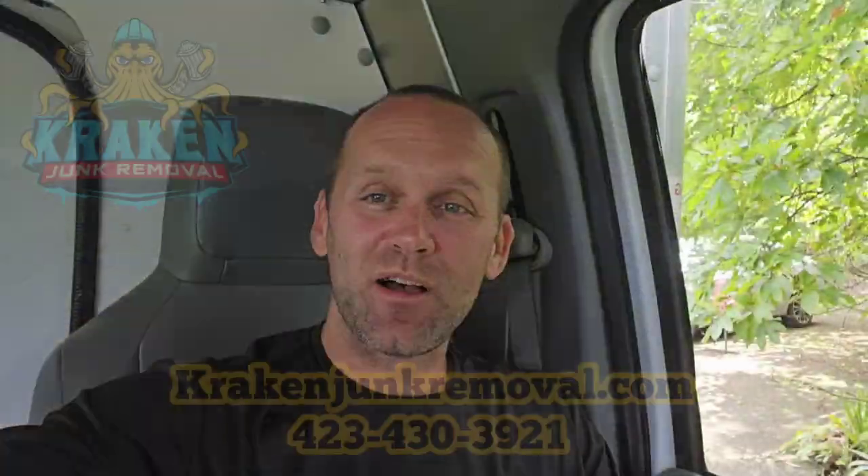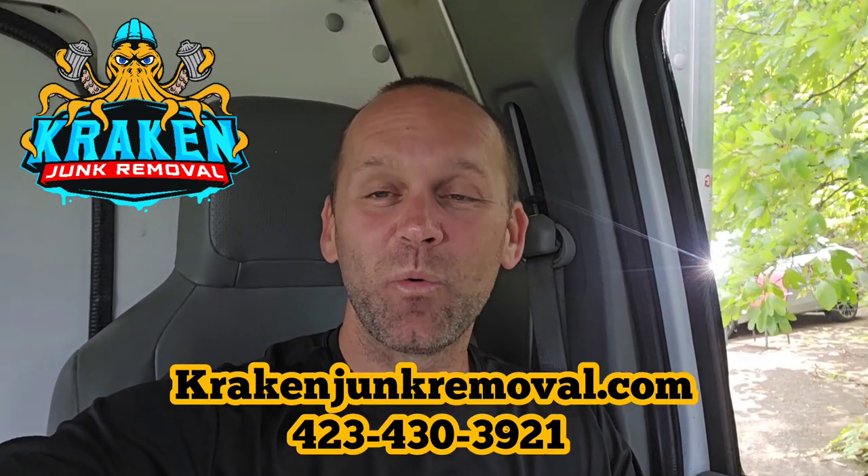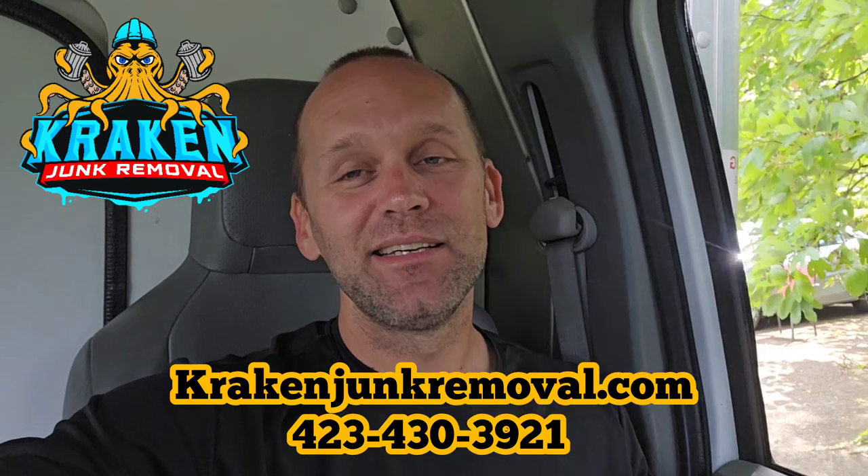Hey everyone, Austin here with Kraken Junk Removal. Today we're excited to help out a customer in Kingsport with a garage clean out. She has all kinds of junk — a little bit of everything — so we're happy to help her out.